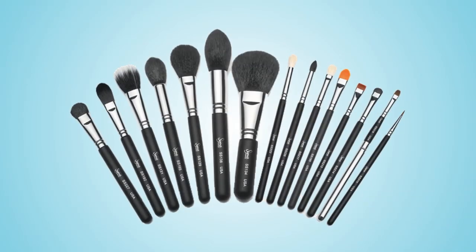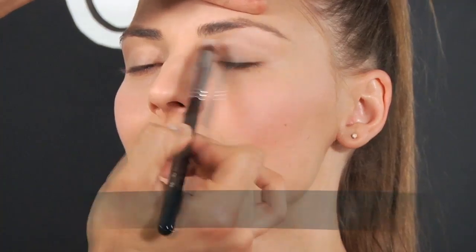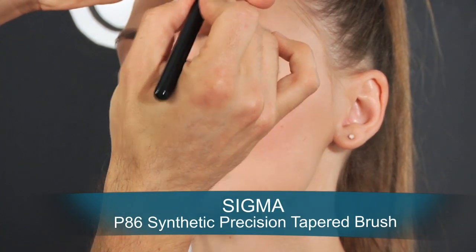If you're wondering what kind of brushes I'm using in today's tutorial, I'm using Sigma brushes. These are incredible — I just recently discovered them and I'm a huge fan.